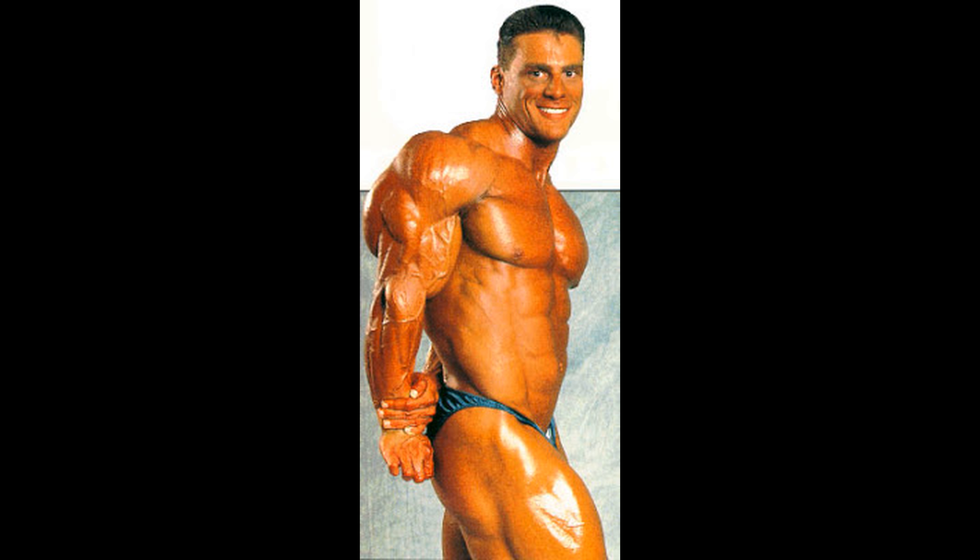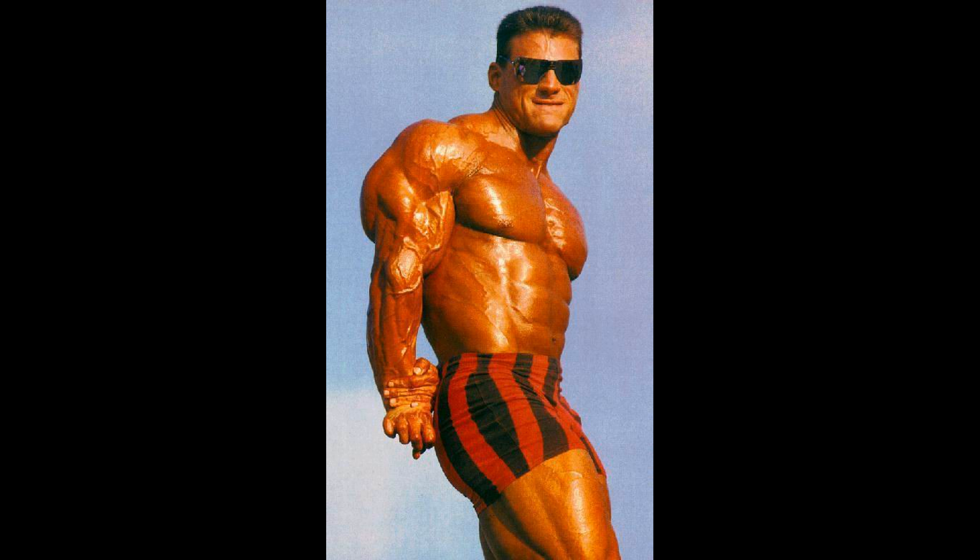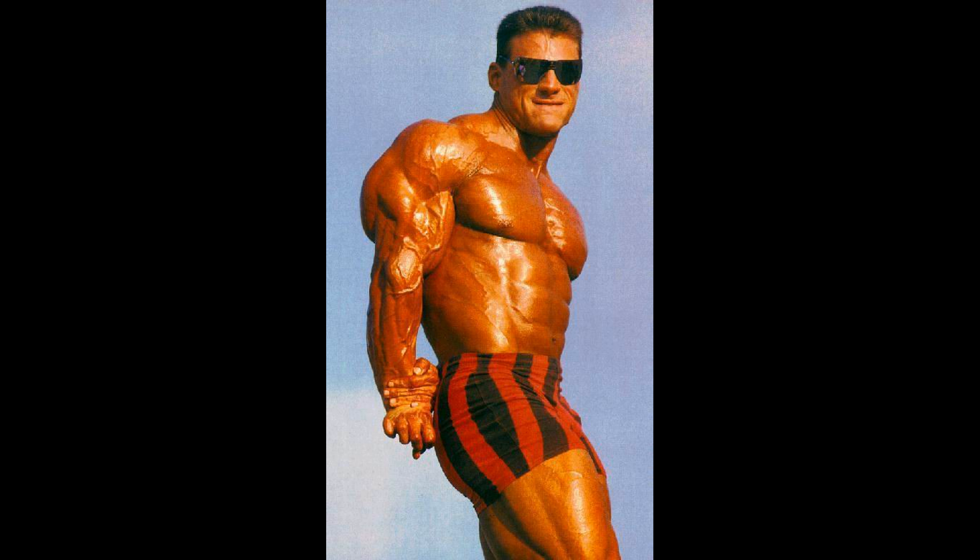Now have a look at Paul DeMayo. Need I say anything more? Talk about domination in a pose. I hate to oversell this guy, but I don't see anybody touching him in this pose.